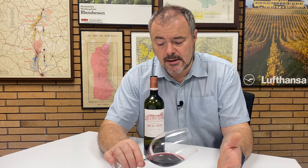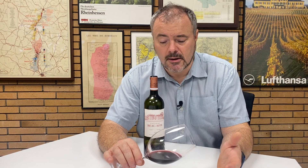Let's have a look at it. This has a lovely deep dark colour with a real vibrancy to it. As I swirl it, it's staining the glass.